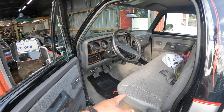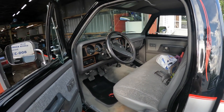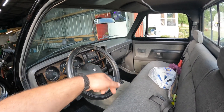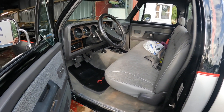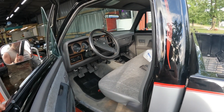It has power windows, power locks, power mirrors, and AC that does work. It does not have cruise — that's the only thing it doesn't have. Factory original radio works, and it has a nice bench seat and carpet. Everything works on this truck.